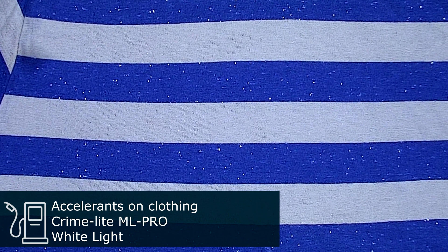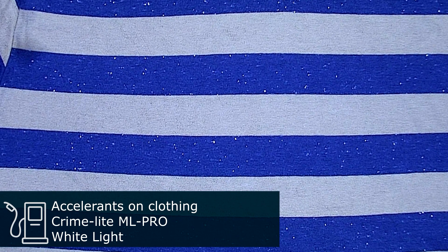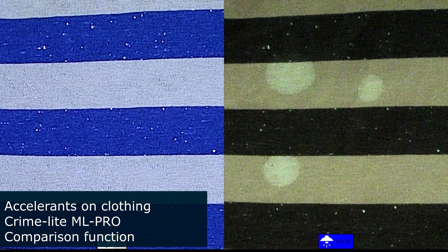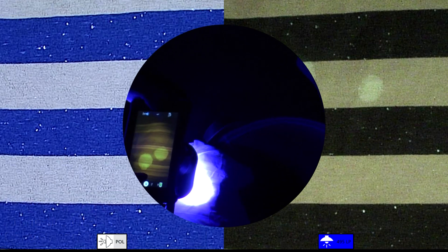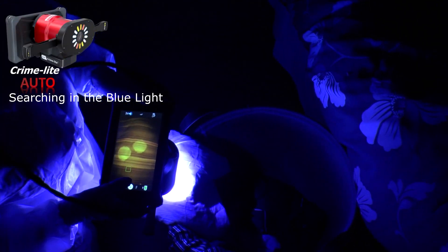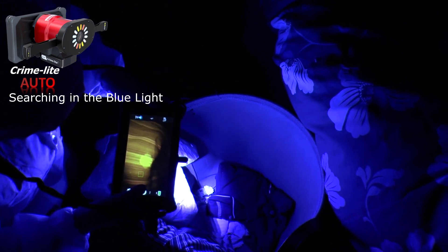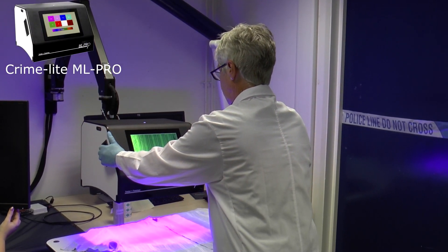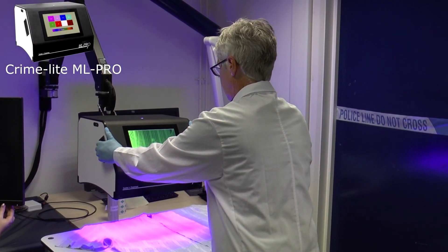Let's start by looking at the items that may have been used to start a fire — incendiary devices such as lighters or matches. Where there are splashes of petrol, lighter fluid, or another form of liquid accelerant on a suspect's clothing, this could prove to be valuable corroborating evidence. We can often use the different wavelengths on a crime light to reveal what the eye cannot see. Back at the lab, a screening tool such as the Crime Light ML Pro could be used to quickly identify traces of accelerants on items or clothing from the suspect.